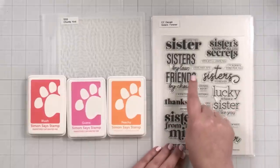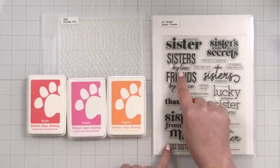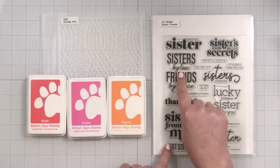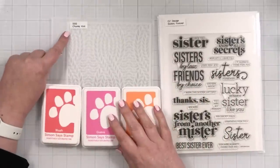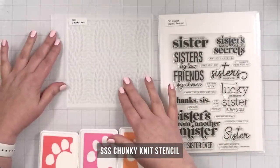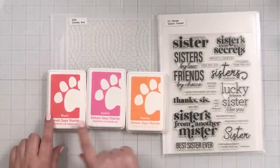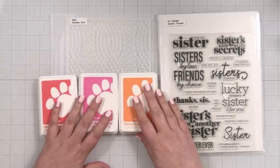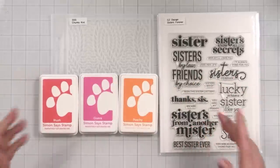I'll probably use 'sisters from another mister' or another greeting I love. Then I'm going to create a pretty little background with this Simon Says Stamp Chunky Knit stencil — just a nice grounding for my greeting. I've got blush, guava, and peachy ink pads that I'm going to use to do my blending, so let me get set up for ink blending.